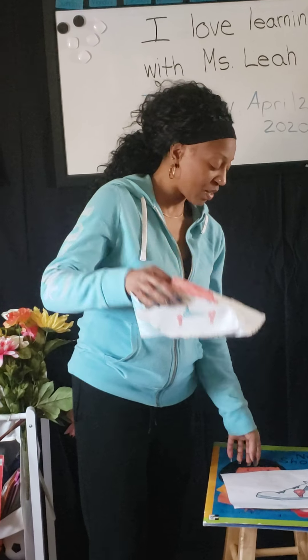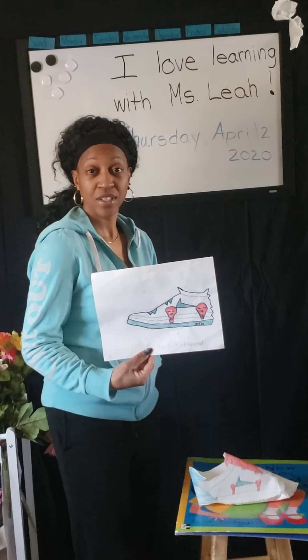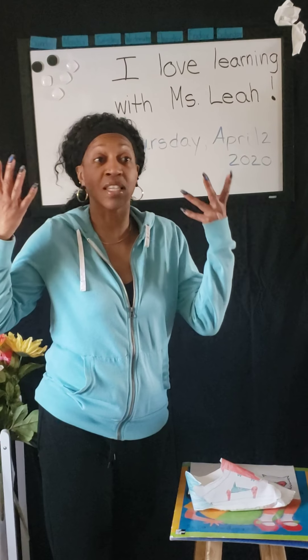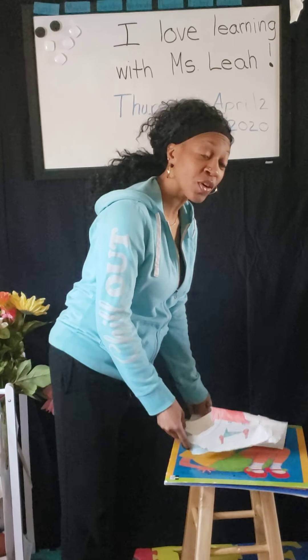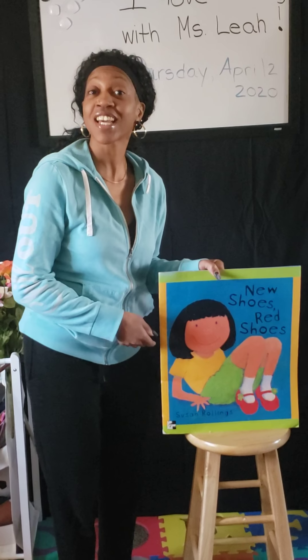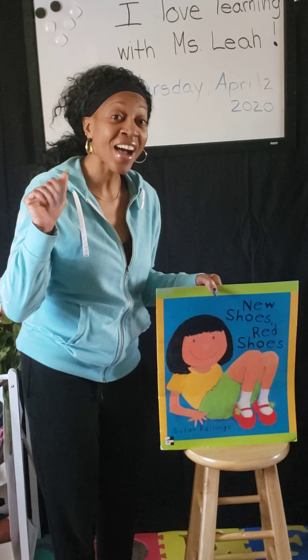You can do the same thing too — you don't have to, but you can go and draw your favorite shoe that you have, or use your imagination and design your own kind of shoe, or how you would like your shoe to look. Until next time, I hope you enjoyed our read-aloud book, New Shoes Red Shoes. Until next time, kids, Miss Leah will see you later, bye!